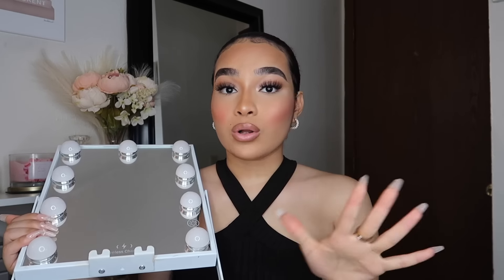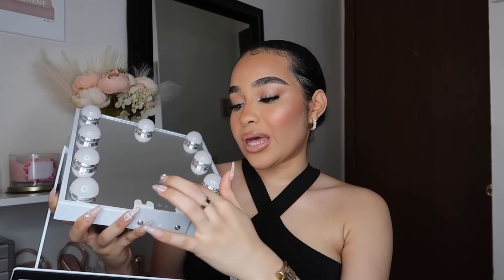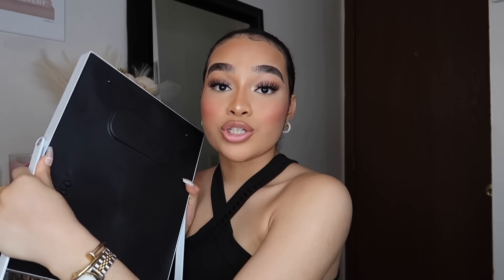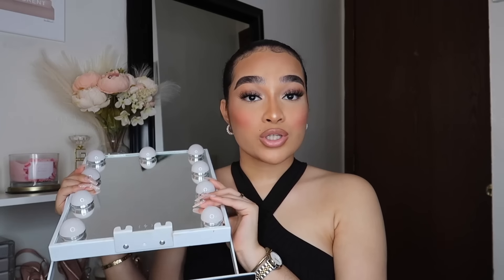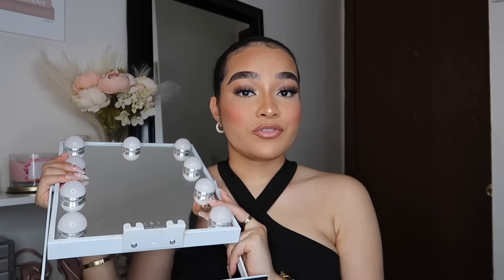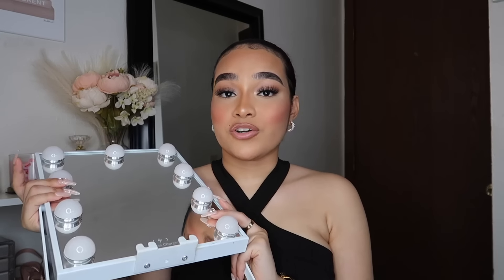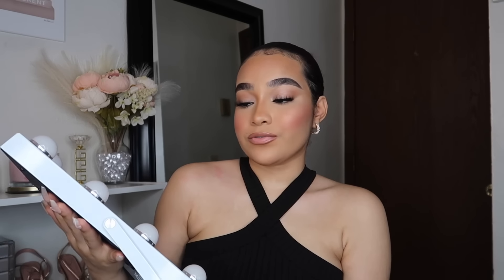Next I have this mini vanity mirror — I did do a full unboxing and review video on this, which I'll link below. It's a mini mirror with a wireless phone charger and a Bluetooth speaker on the back, so you can charge your phone and listen to music or watch YouTube while doing your makeup. It's a great deal, small, and travel-friendly. You can change the lights from cool, warm, or a mixture. Even though I have a huge mirror on my vanity, I love using this for close-up work like tweezing my eyebrows.